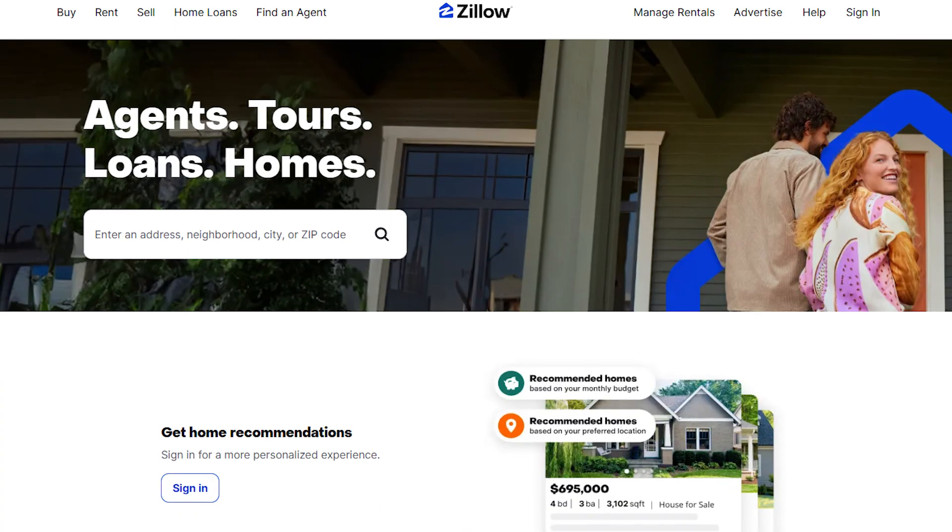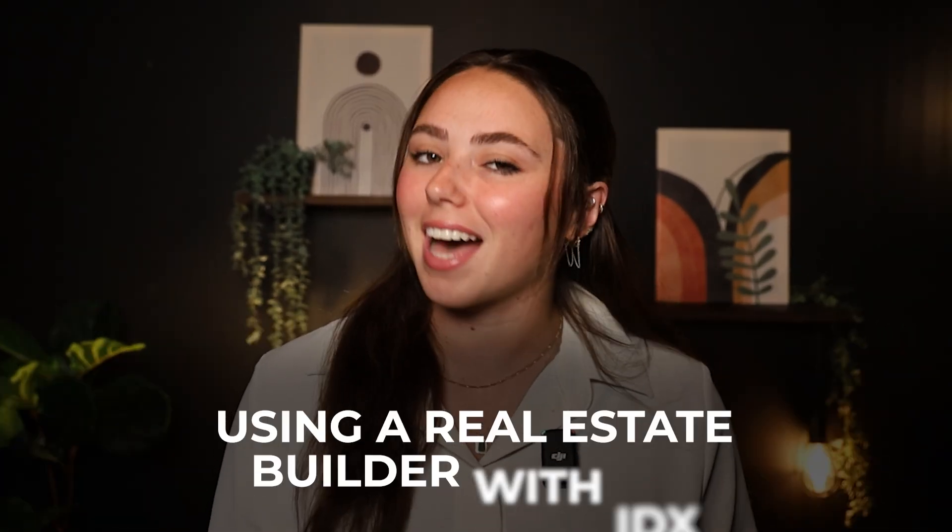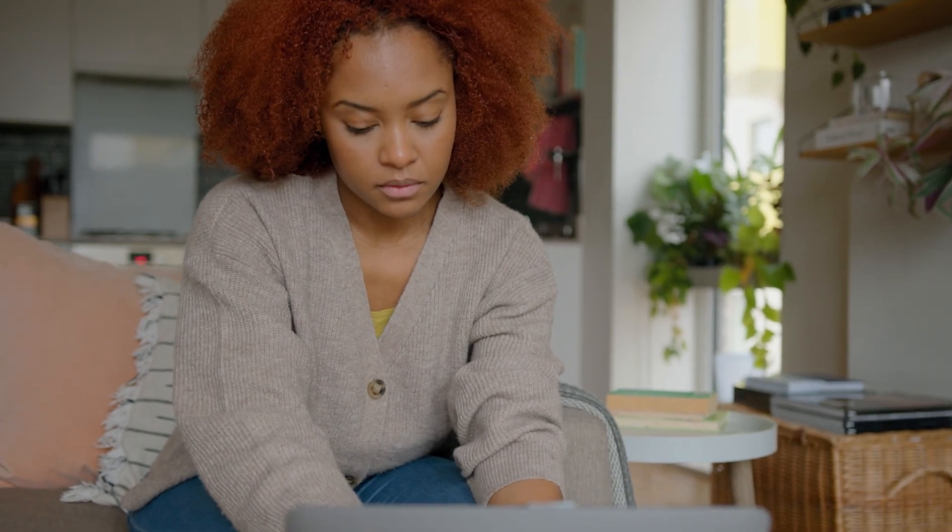Because of this, a website can be the most valuable resource for an agent. Still, many real estate businesses struggle with competing against larger sites like Zillow or Realtor.com. There's a simple secret in doing so: using a real estate builder with IDX. IDX websites let agents show local listings on their site, making it easier for potential buyers to find properties.